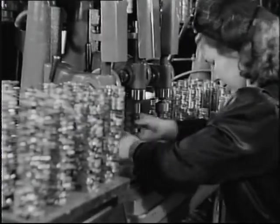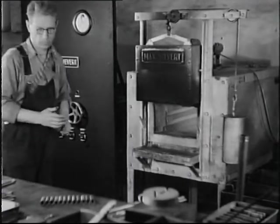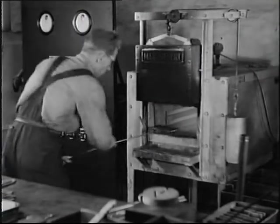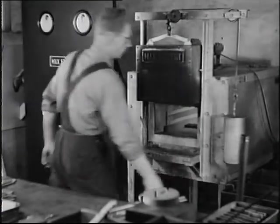En snabbt arbetande maskin måste ha stor slitstyrka i de mest ansträngda delarna. Härdningen av vissa ståldelar är därför av största betydelse. Tack vare den metallografiska forskningen känner man numera ingående härdningsprocessens temperaturberoende. I moderna ugnar kan man därför reglera härdningsförloppet med vetenskaplig noggrannhet.